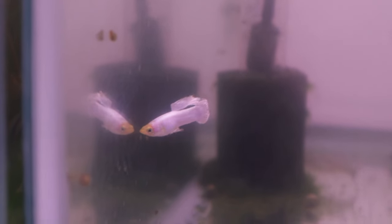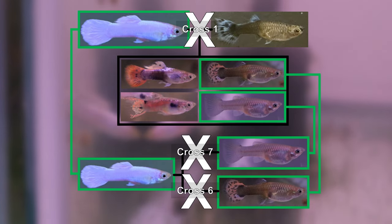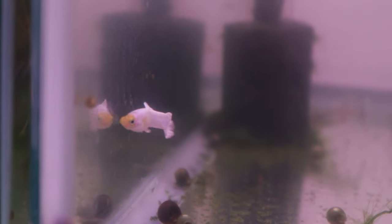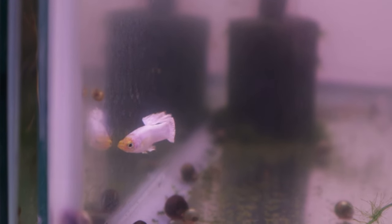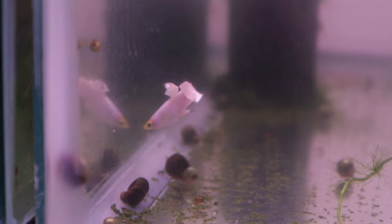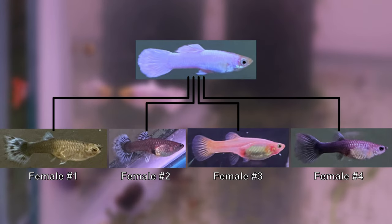Hi and welcome back. In this video we continue to work on our guppy project to restore a line that consistently produces a solid white color trait. We will carry on with our back crosses using the female offspring from cross number one. If you are new here, my name is Ivan. My first goal on this channel is to challenge myself to fix a guppy color trait by starting with only one male and four females.